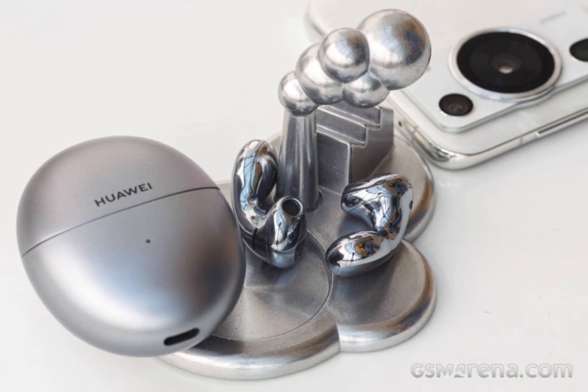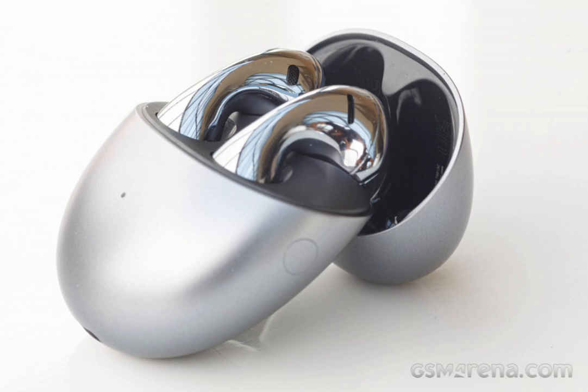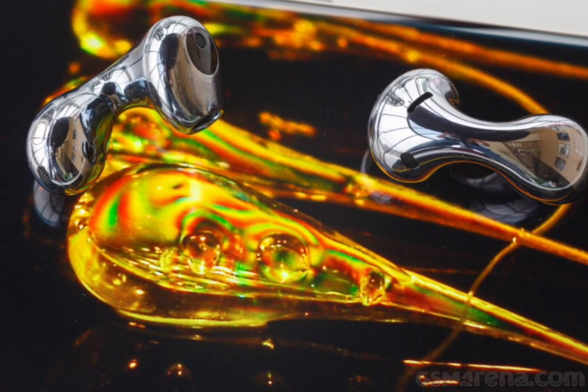The inspiration behind the FreeBuds 5's daring design comes from glass making, and more specifically Prince Rupert's drops, also known as Batavian or Dutch tears. The hardened glass beads are characterized by unusually strong rigidity in the round end, which can withstand heavy blows, while the tail is susceptible to fractures that can disintegrate the entire piece into dust.